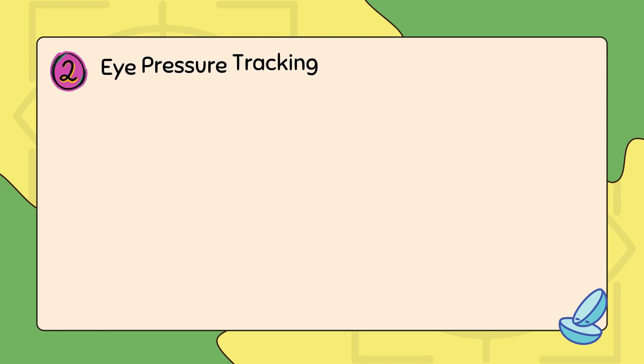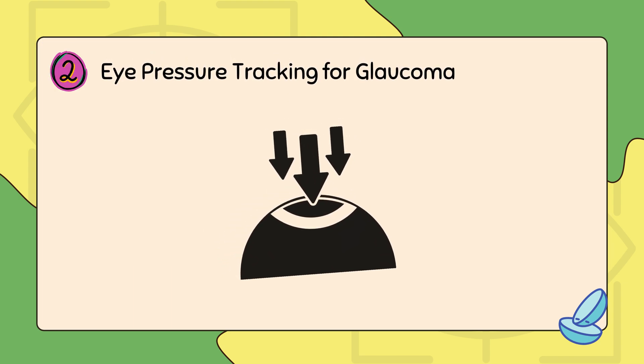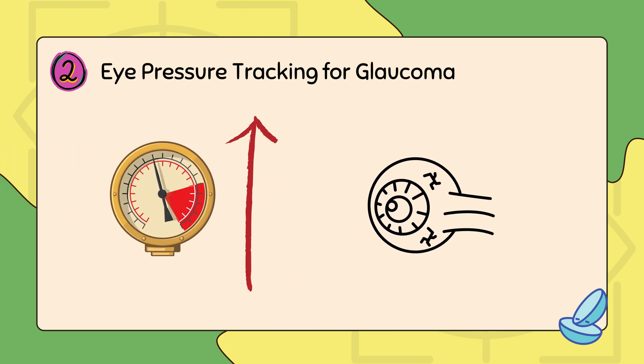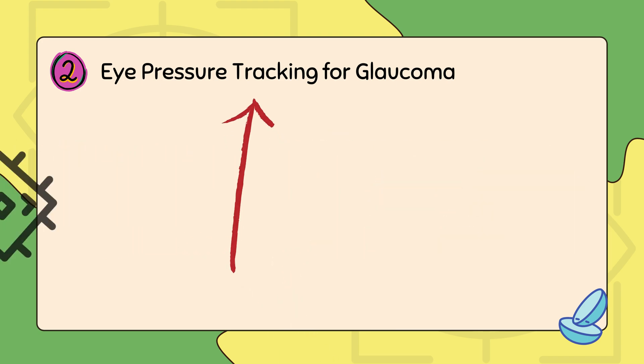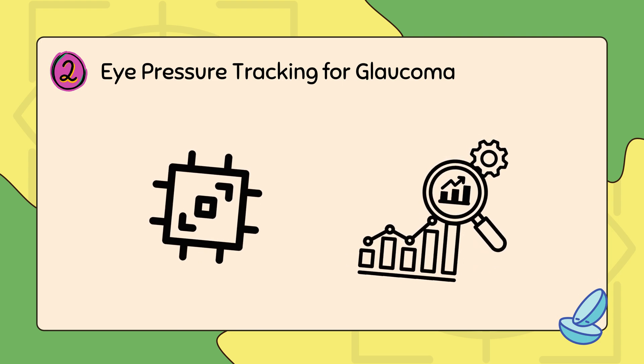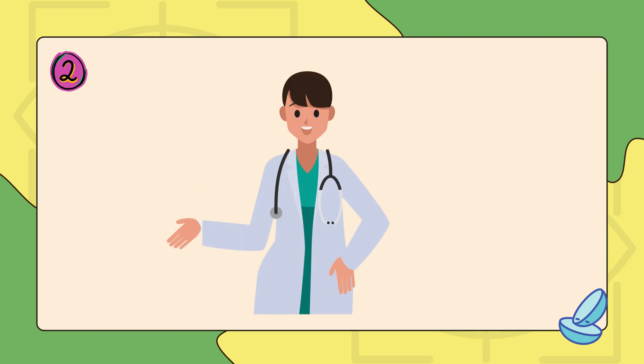The next application is eye pressure tracking for glaucoma. A key cause of glaucoma is high intraocular pressure, which can damage the optic nerve. Smart lenses have pressure-sensitive microchips that can detect these subtle IOP fluctuations, and doctors can use this data to adjust treatments and prevent vision loss before damage occurs.